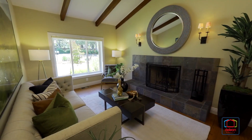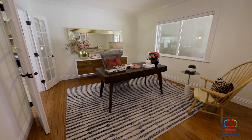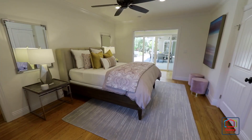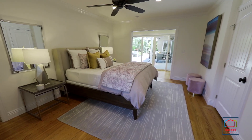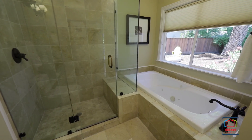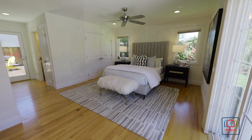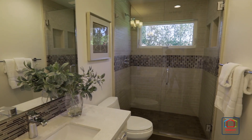This home also includes a sitting room with a fireplace, as well as an office so you can work from home in style. Two large walk-in closets highlight the primary suite that features a luxurious bathroom with a jetted tub and step-in shower. Three additional bedrooms include a convenient guest suite with a step-in shower and outdoor access.